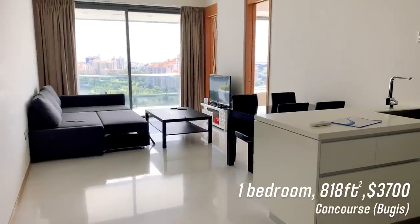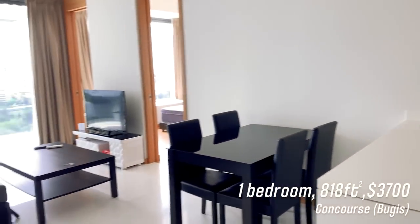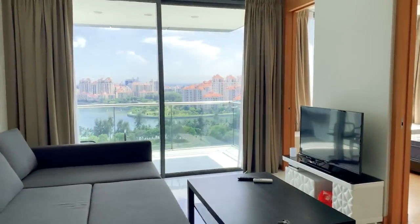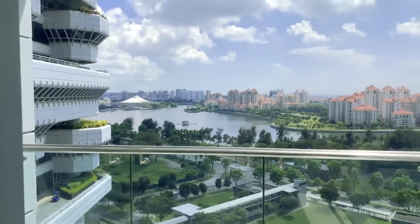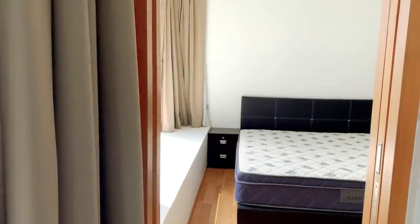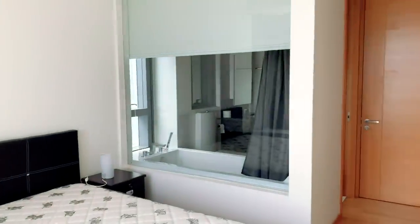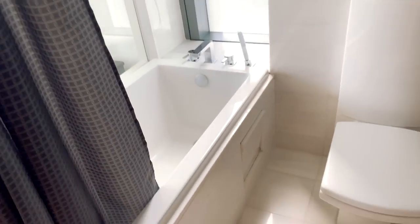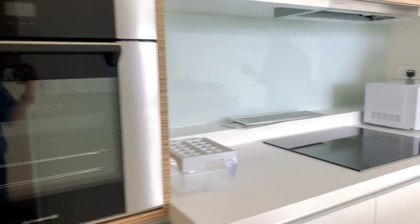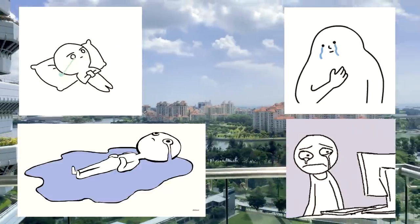I saved one of my favorites for last — a one-bedroom apartment at Concourse in the Bugis area. For a one-bedroom it's actually really big at 818 square feet, going at a hefty price of $3,700. But you can see why — that view is a million bucks. You're overlooking Tanjung Rhu, you get the same view in the bedroom, and a glimpse of the Ferris wheel and Gardens by the Bay. The bedroom is lovely, though weirdly they didn't make a door for the closet. The bathroom is lovely with a window that gives hotel vibes, and it connects back to the kitchen, which has a lot of counter space for a one-bedroom. I really wish I had chosen this place but it's definitely on the pricey side, and I'm very happy with my current apartment.